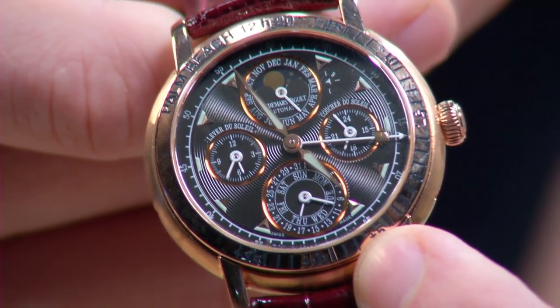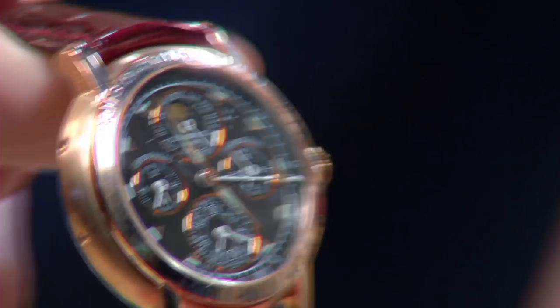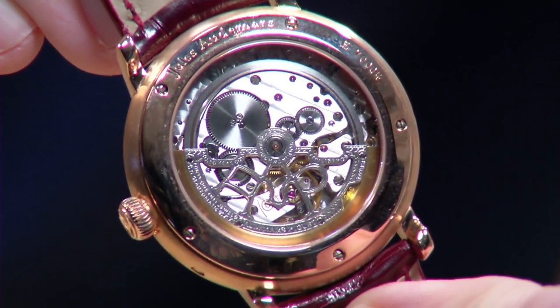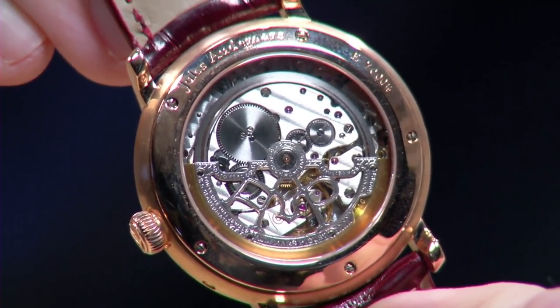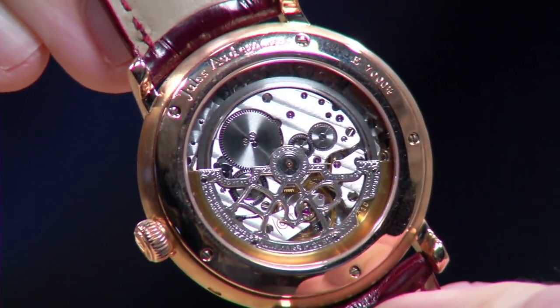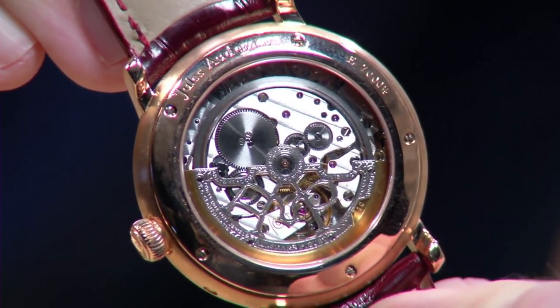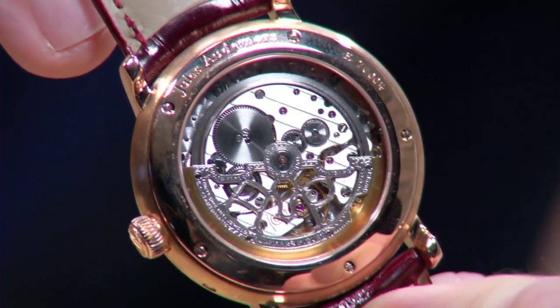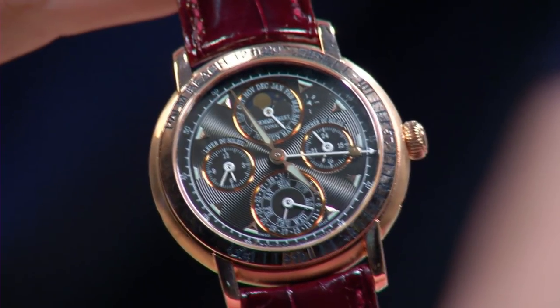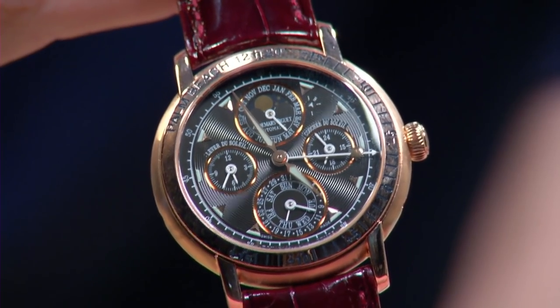This is the Jules Audemars perpetual calendar equation of time, and a great example of why pre-owned watches are like a miracle. This watch 12 to 15 years ago was a $108,000 timepiece. Today we're selling this one for about $34,500. So if you did want to customize it geographically to your latitude and longitude, you'd have plenty left in the tank buying this at a pre-owned price.